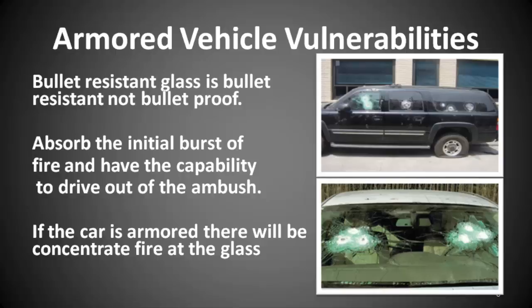Anything more than that, consider it a gift. History also says that if a car is attacked — specifically an armored car — they will concentrate their fire on the glass and in the area of the driver. The quickest way to stop the car and complete the attack is to kill the driver.